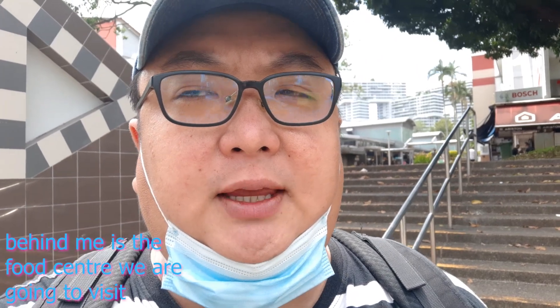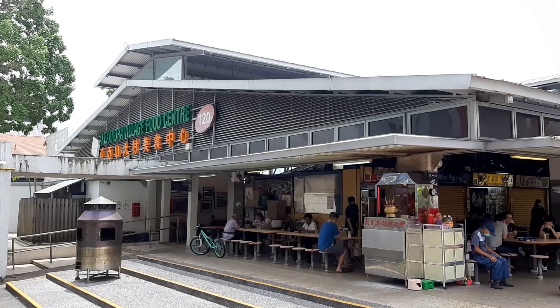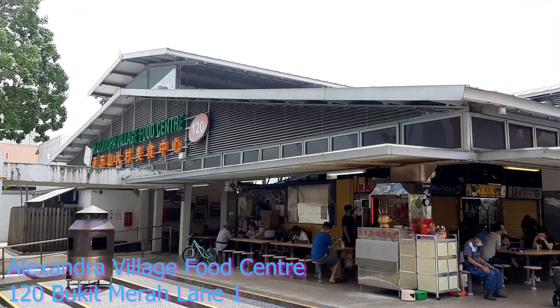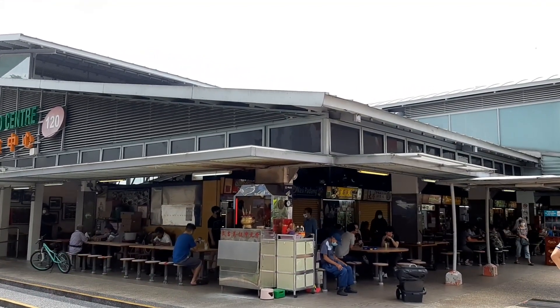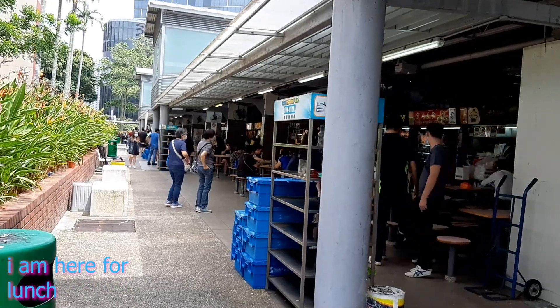Okay, then join me there. So I came back here to this place called Alexandra Village Food Center — a place with lots of good food. I've been here before and tried many good foods here, and I'm going to another one of the stores that I'm familiar with.